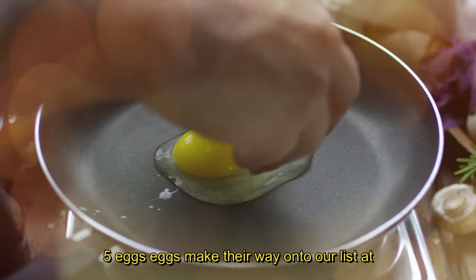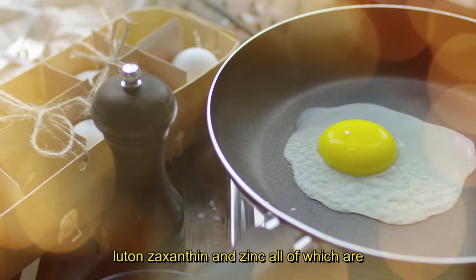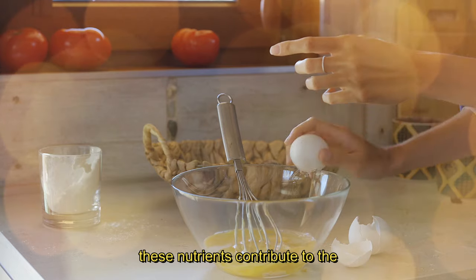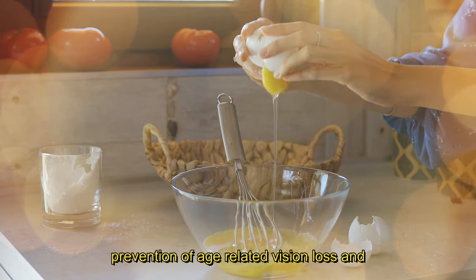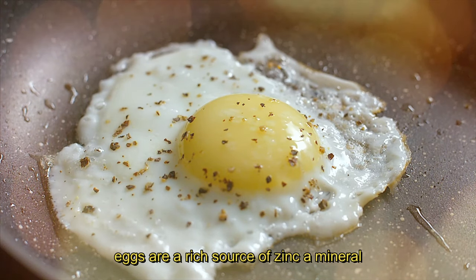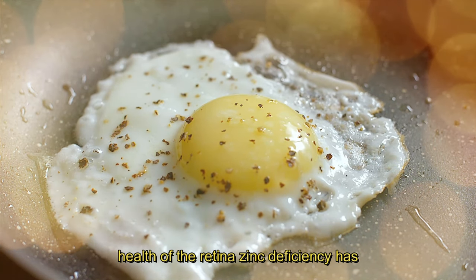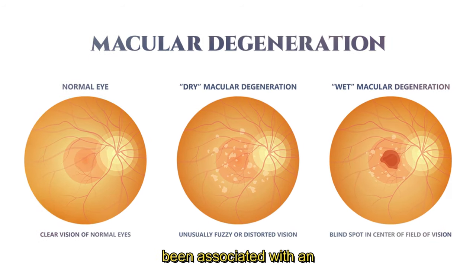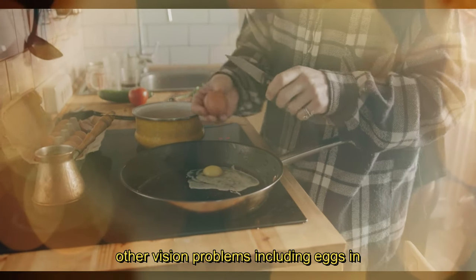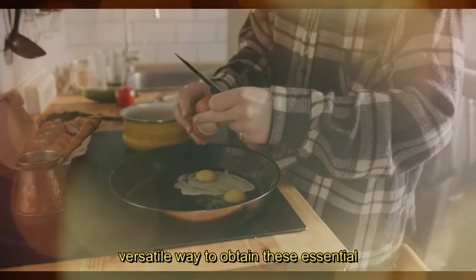5. Eggs. Eggs make their way onto our list at number 5. They are an excellent source of lutein, zeaxanthin and zinc, all of which are essential for maintaining good eye health. These nutrients contribute to the prevention of age-related vision loss and can help protect the eyes from harmful light exposure. Additionally, eggs are a rich source of zinc, a mineral that plays a vital role in maintaining the health of the retina. Zinc deficiency has been associated with an increased risk of macular degeneration and other vision problems. Including eggs in your diet ensures a convenient and versatile way to obtain these essential nutrients.